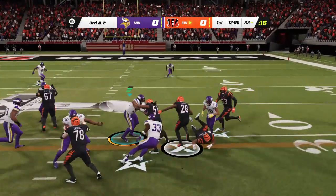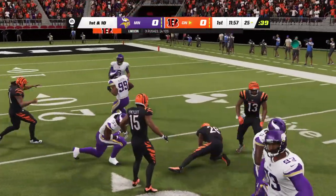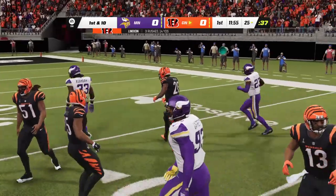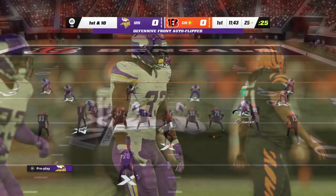They give to Mixon to try to pick it up, and he will have the first down, but he climbs up paying for it pretty good. An effective seven-yard third down conversion.